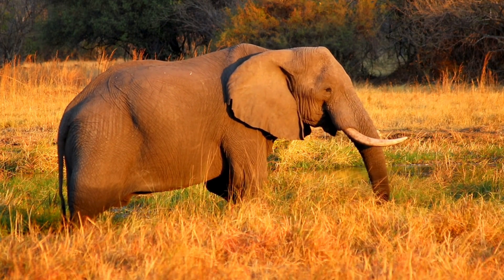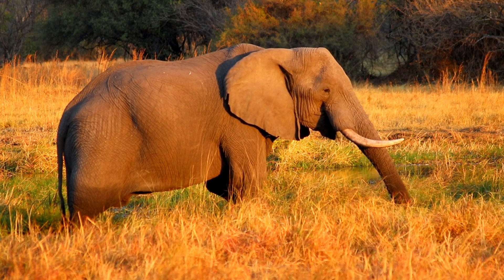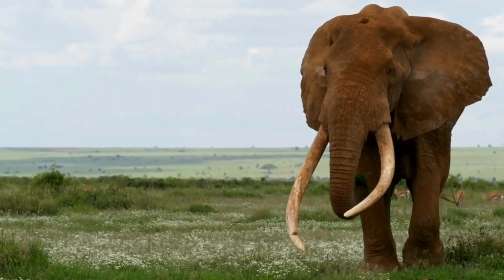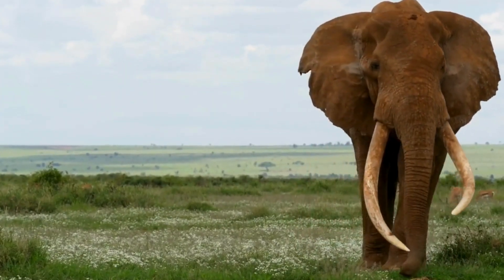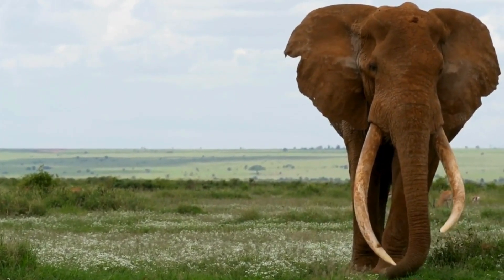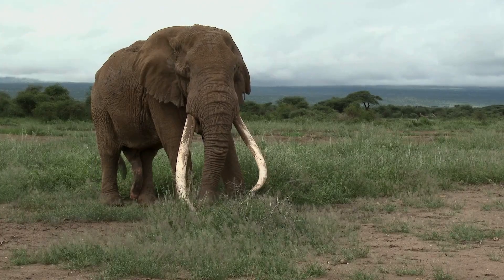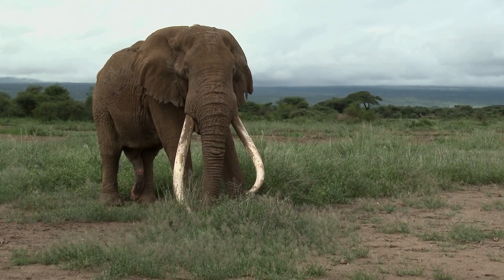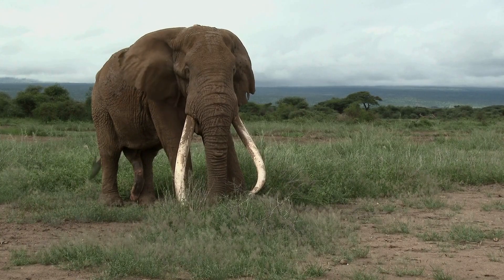Modern members of the family Elephantidae today look nothing like any other species on Earth. Their long trunk and tusks, their massive size, and their few living representatives makes this very well the case. However, it wasn't always this way, as elephants have been around for a very long time, although in different forms.